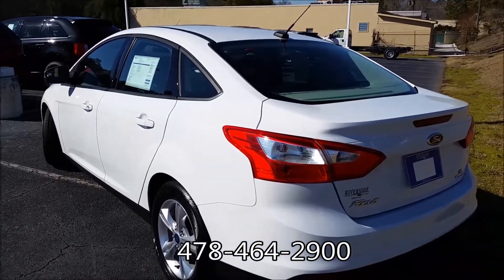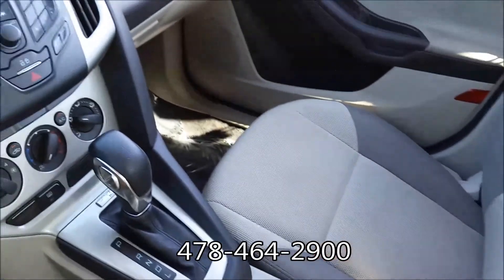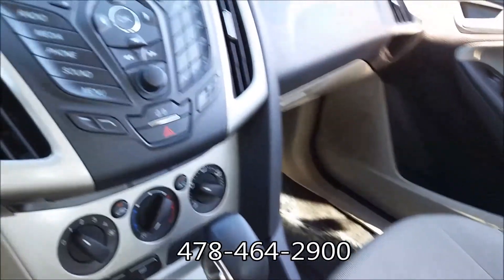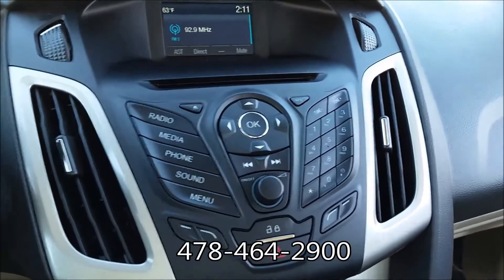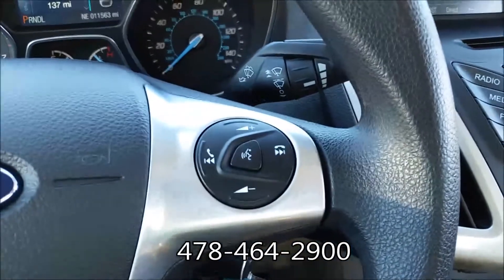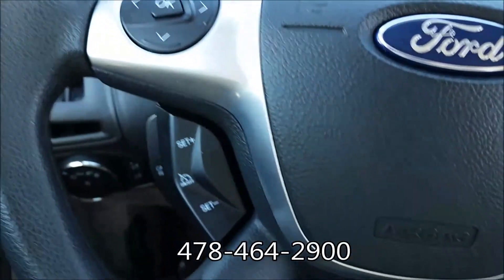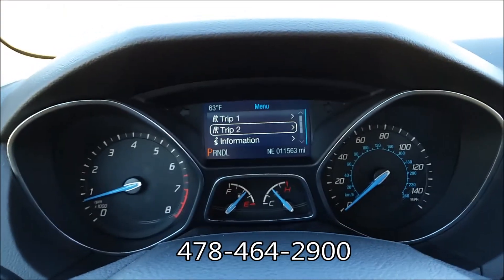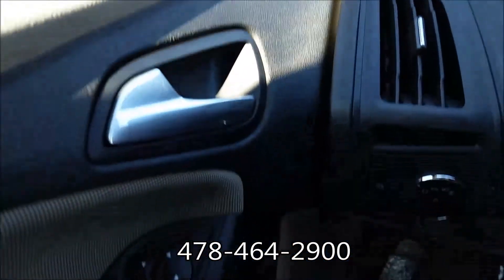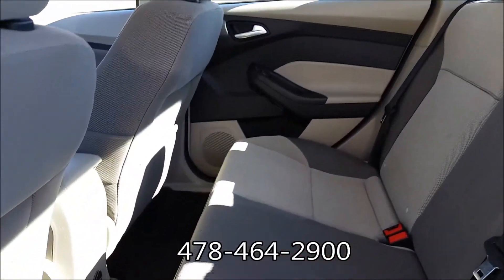Quick look here on the inside. You can see we've got cloth seats, automatic transmission, your climate control, stereo unit — AM, FM, CD, MP3 player. You've got the Microsoft Sync, Bluetooth connectivity on the steering wheel allowing for hands-free use, your cruise control, LED screen up there, power windows and locks. Quick look back at the rear seats — you do have quite a bit of room still in these.